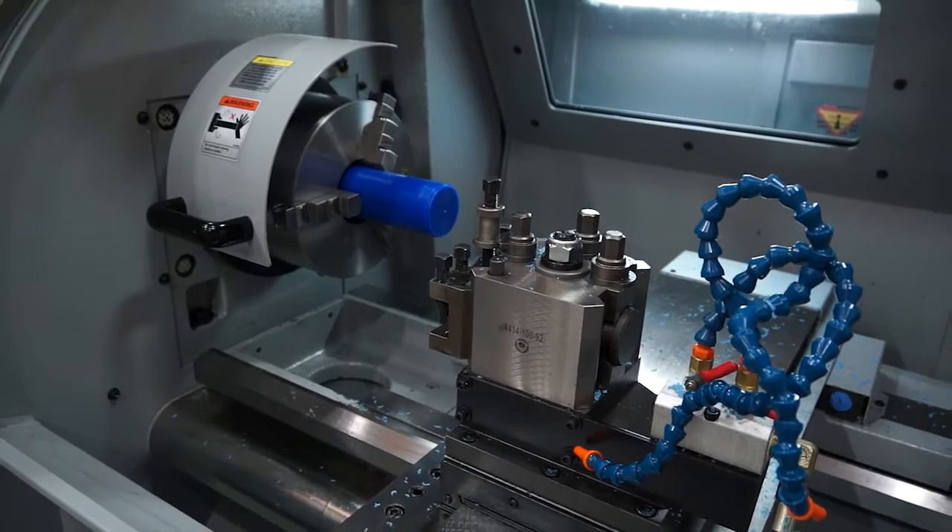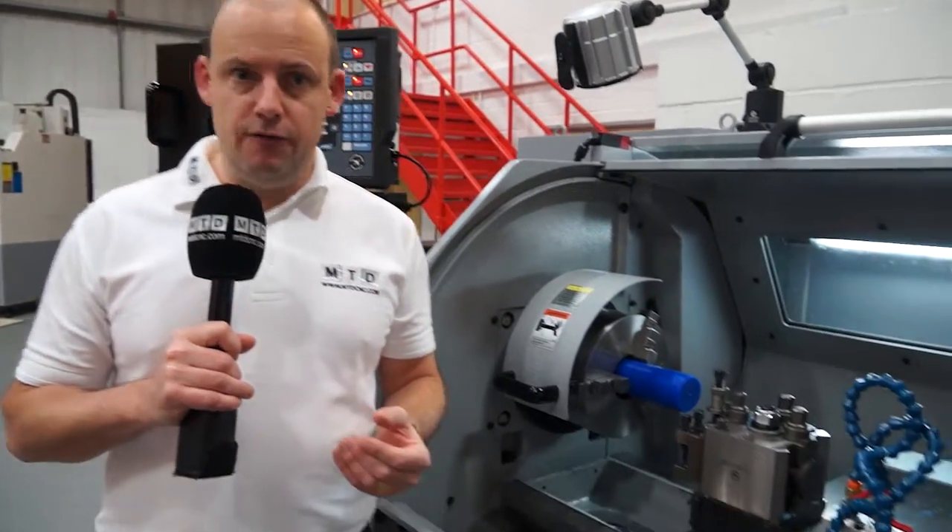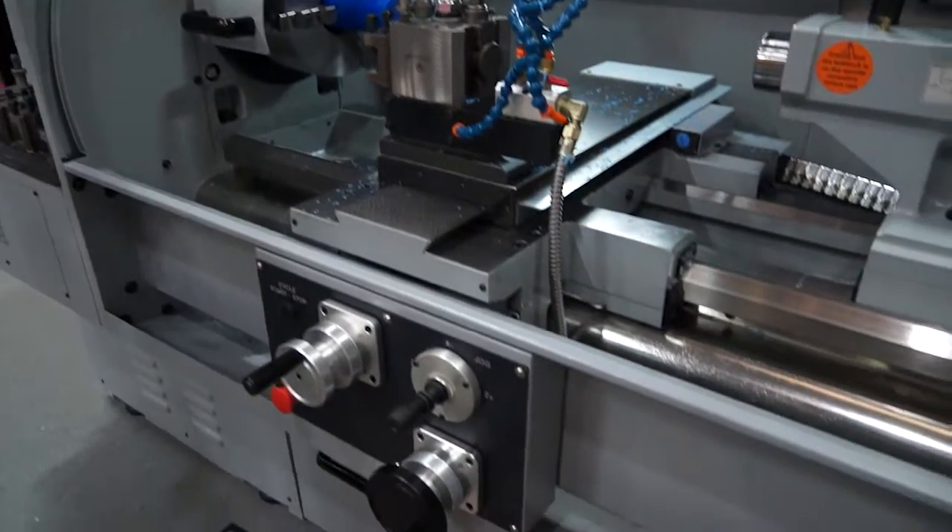I talked to Martin Burton, who's the sales manager here at XYZ, and asked him why it's a popular machine and why engineers buy these machines. The first thing he mentioned was the heavy duty structure of the machine, and that comes from a one-piece casting.